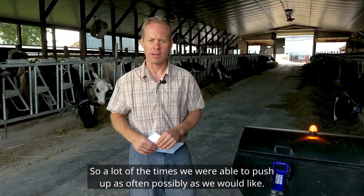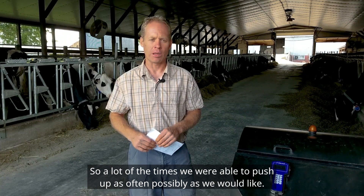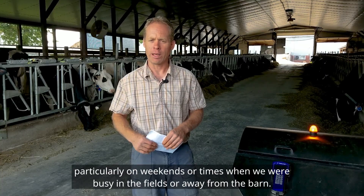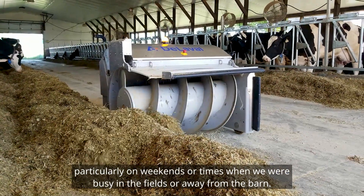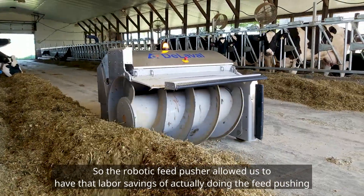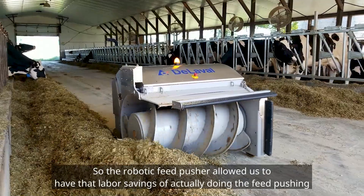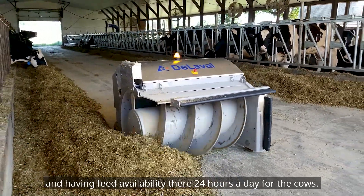A lot of the time we were able to push up as often as we would like, but there were also times when we weren't pushing up as often — particularly on weekends or times when we were busy in the fields or away from the barn. The robotic feed pusher allowed us to have the labor savings of actually doing the feed pushing and having feed availability there 24 hours a day for the cows.